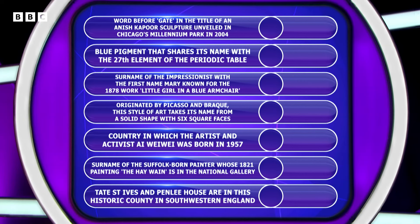Country in which the artist and activist Ai Weiwei was born in 1957. Surname of the Suffolk-born painter whose 1821 painting The Haywain is in the National Gallery. And Tate St Ives and Penlee House are in this historic county in south-western England.